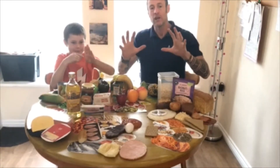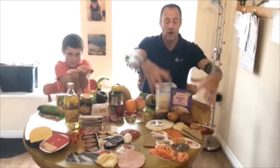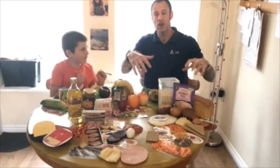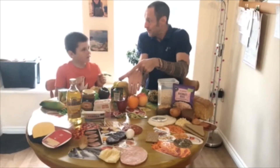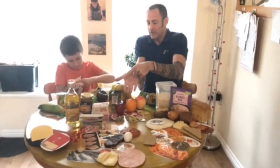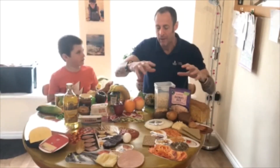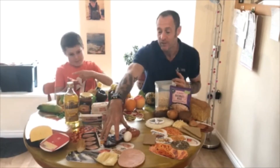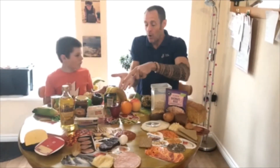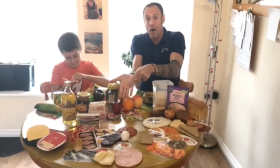For carbohydrates — our breads, our pastas, our cereals — we're going to use a palm size. A palm size. And choose browns and wholemeal if you can; much better for us. For our proteins — our fish, our chicken, our beans — for red meat and beans, use the inside of our palm.